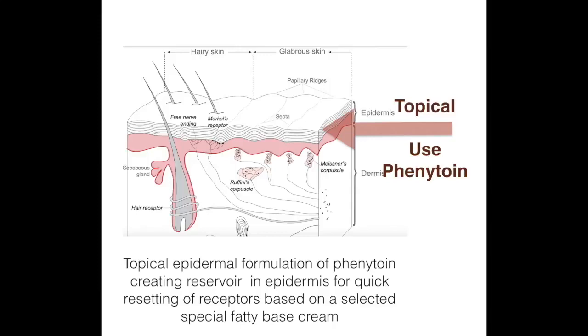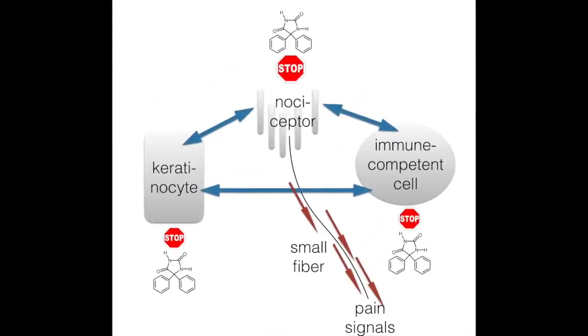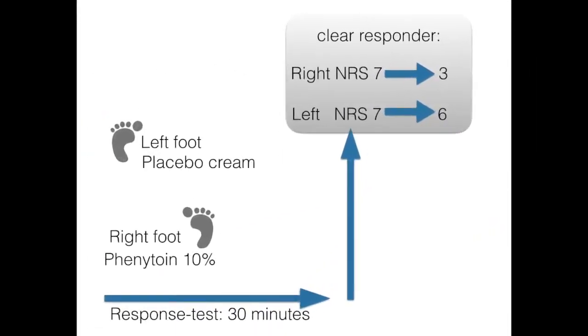We apply topical phenytoin on the skin and can influence the targets in the skin, leading to a reduced pain signal of the nociceptors. We also developed a placebo-controlled single-blind test paradigm where we can differentiate between placebo responders and active responders within 30 minutes.